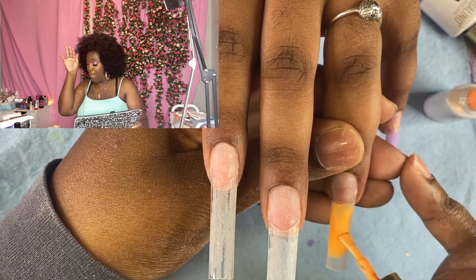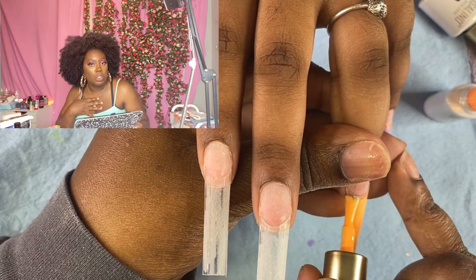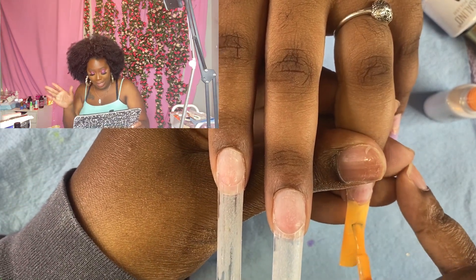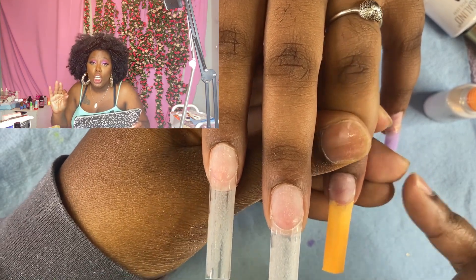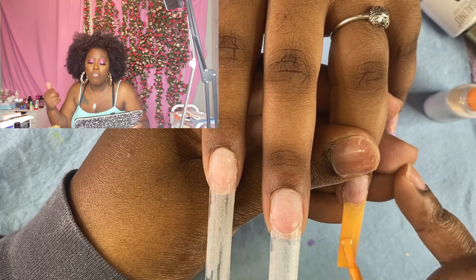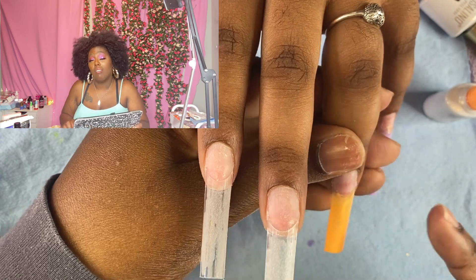I'm rocking with the orange. I'm rocking with the orange all day. I wish they had a good acrylic formula for this orange because I am loving it.